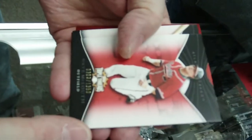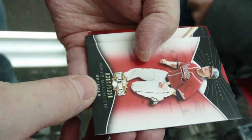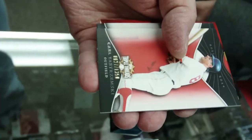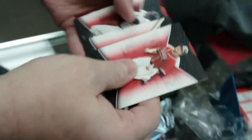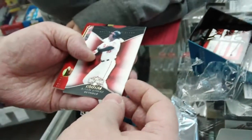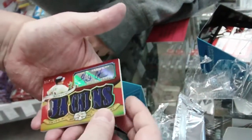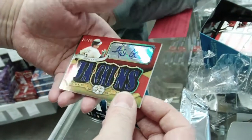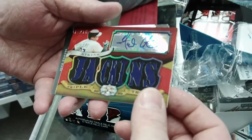We got Nate McCloud, numbered 362 of 1350. Carl Yastrzemski, numbered 627 of 1350. Adam Jones, 1254 of 1350. And we got an Atkins — I thought it was Joe Miller. Numbered 15 of 18.